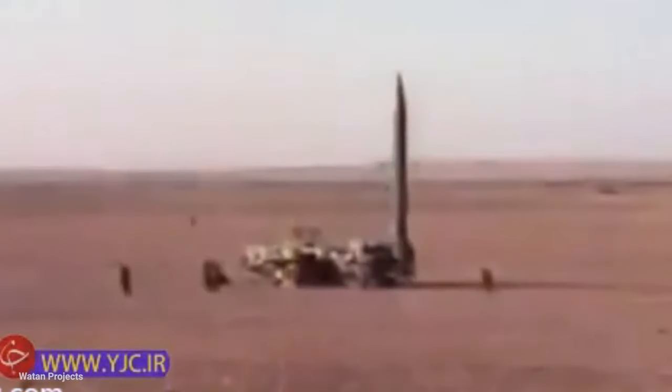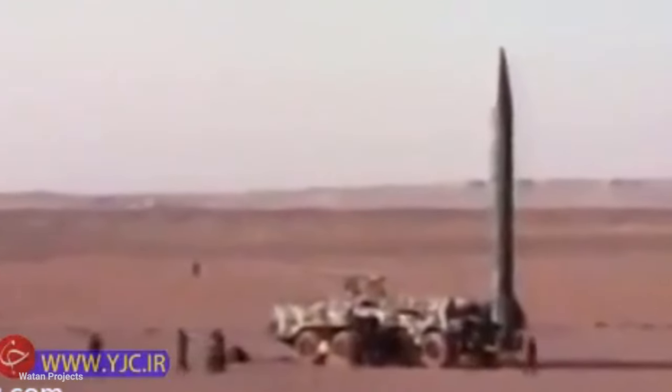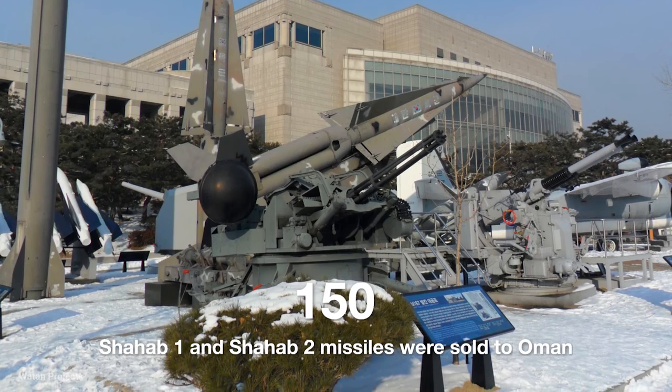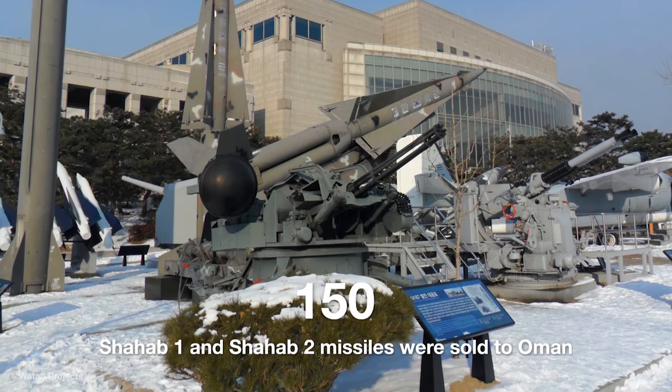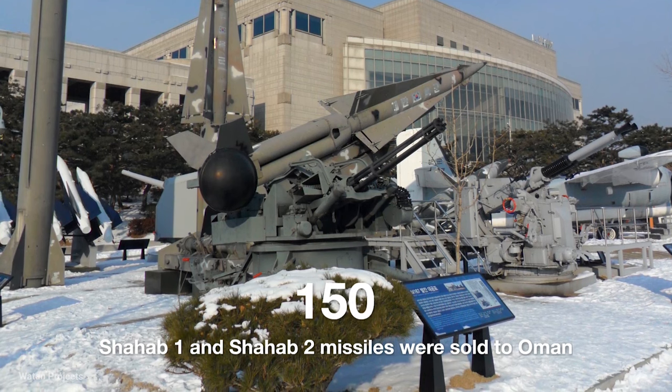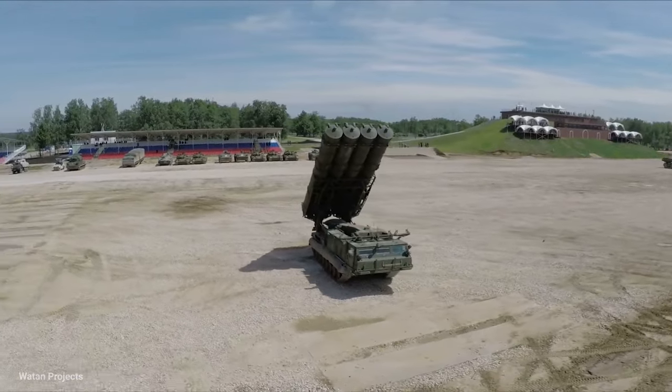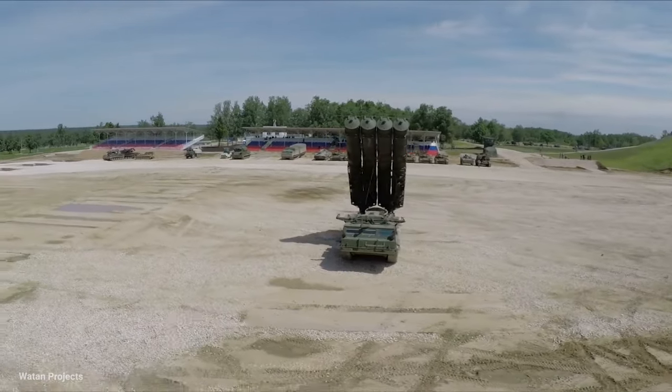Iran started building the Shahab 1 missile between 1988 and 1994 and is now the official producer of this missile. Later, with the production of other advanced missiles and being taken out of operational mode, about 150 Shahab 1 and Shahab 2 missiles were sold to Oman. Also, about 200 more were given to Syria and Lebanon's Hezbollah.